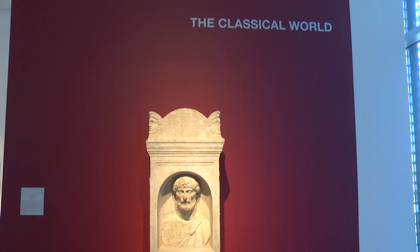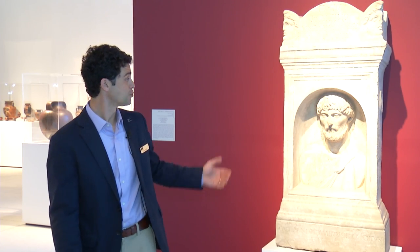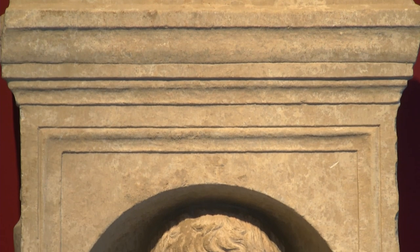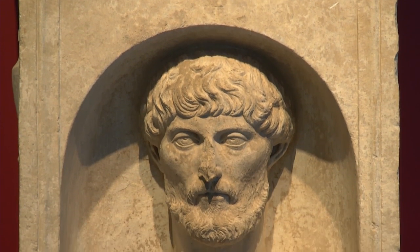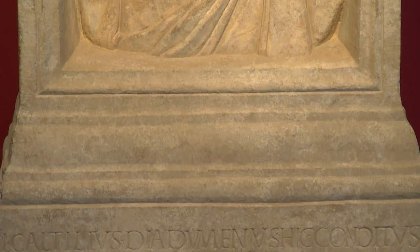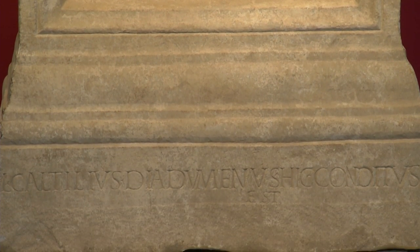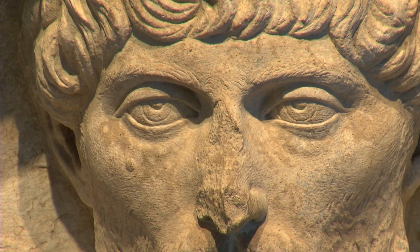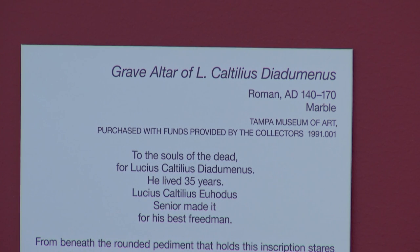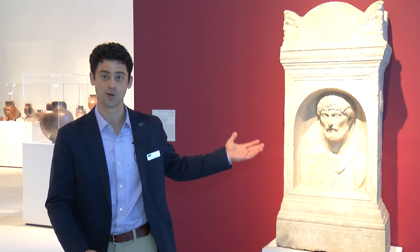Now we're standing in the entrance to the Classical World exhibition, and this is one of the most remarkable sculptures that we own. This is what's known as a Roman grave altar. It's carved of solid marble, made in the middle of the second century AD, and this was an actual living person who lived in or near ancient Rome — we think he was from Ostia, the port town of ancient Rome. You see him really looking out at you, almost as if you're in a conversation with him. His name was Lucius Caltilius Dioduminus, and we learned from the inscription that he died at only 35 years old — a former slave who had earned his freedom — and his former master, after he died, had this wonderful monument created for him.